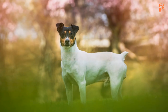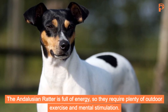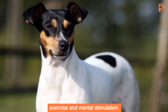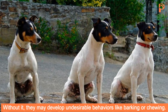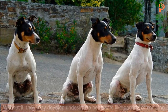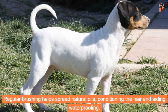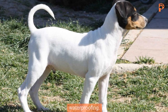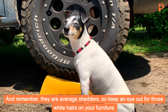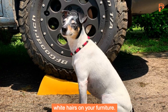The Andalusian Ratter is full of energy, so they require plenty of outdoor exercise and mental stimulation. Without it, they may develop undesirable behaviors like barking or chewing. Fortunately, their short coat is easy to care for. Regular brushing helps spread natural oils, conditioning the hair and aiding waterproofing. They are average shedders, so keep an eye out for those white hairs on your furniture.